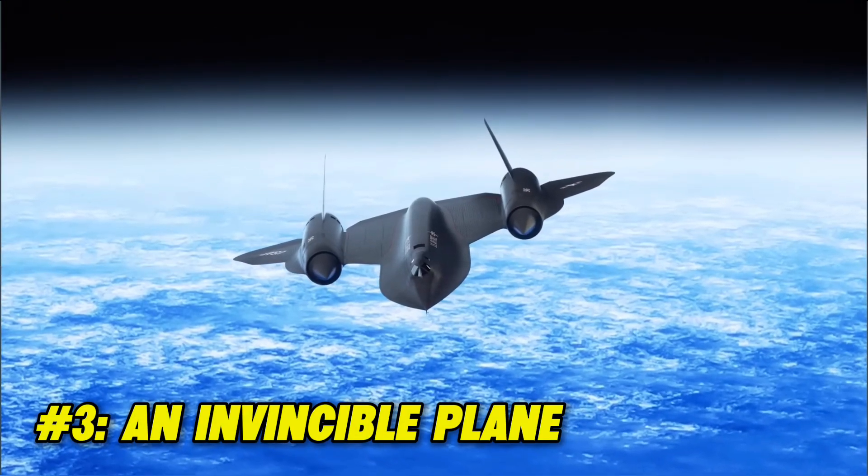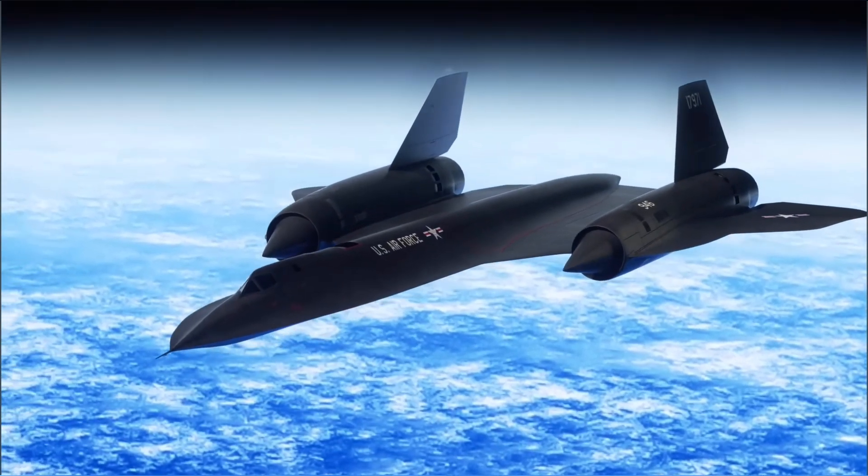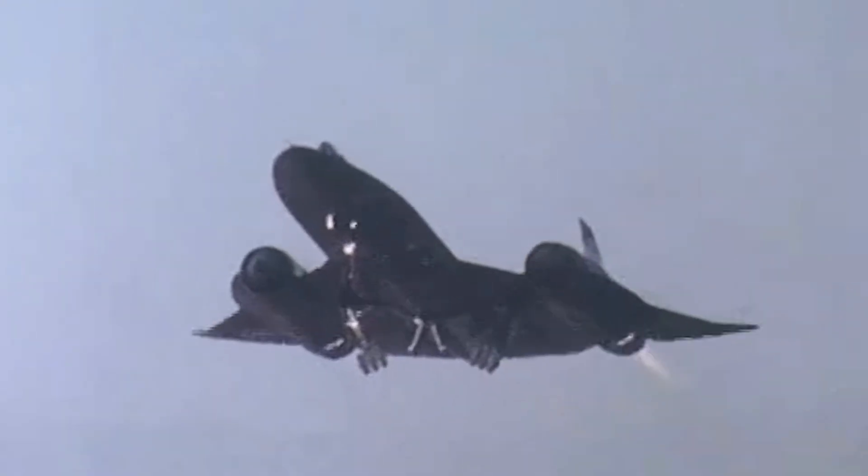Fact 3: An invincible plane. The Blackbird SR-71 was never shot down by a missile throughout its entire service life, though many attempts were made. The plane was so fast that it outpaced the missile, and the pilots were able to detect the missile from afar, giving them advanced warning.